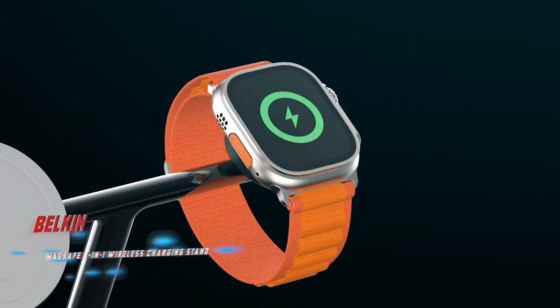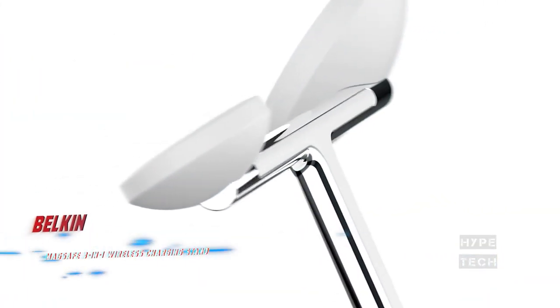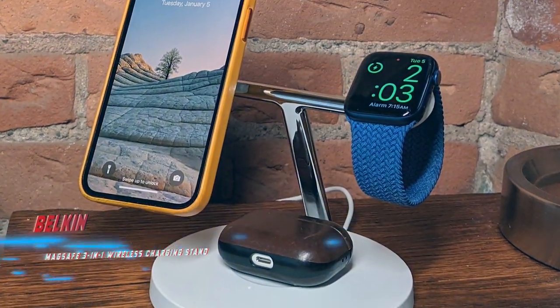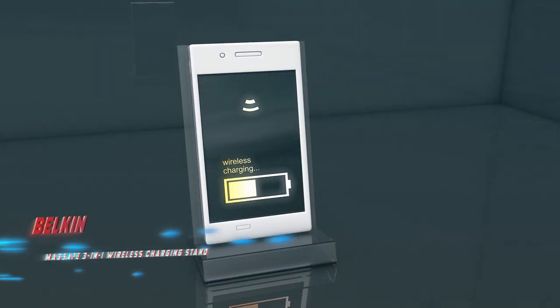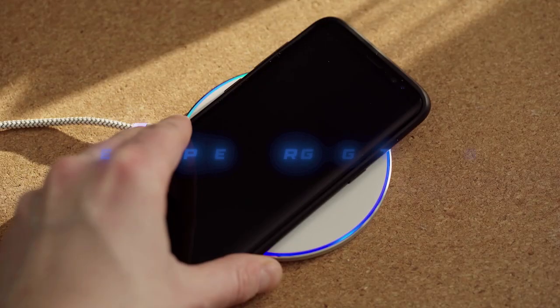The charging station features a MagSafe charger for an iPhone, a magnetic charging module for an Apple Watch, and a spot to wirelessly charge AirPods. It supports the fastest charging speeds, doesn't take up too much room, and allows a smartphone to charge in either landscape or portrait mode. It also has an indicator light that shines red when devices are misaligned, and white when everything is working as intended.